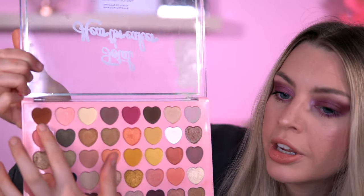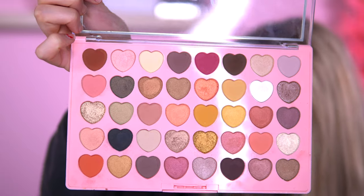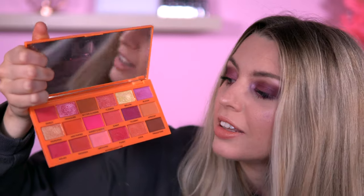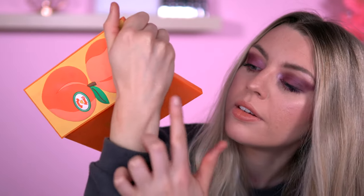Beautiful mattes in here too — my favorite matte has got to be the one in the top corner, that brown. I really like the pink on the top row as well. Such a pretty palette. This was actually in my declutter pile — what is wrong with me? I absolutely love this palette. Why did I think I wanted to declutter this?